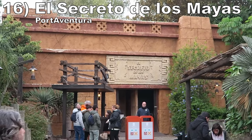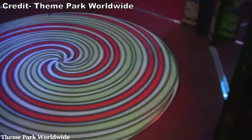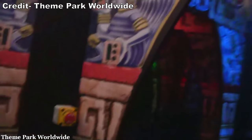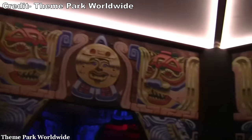Number 16 is El Secreto de los Mayas at Port Aventura. This is the world's best mirror maze and quite possibly the hardest. The attraction takes place in a giant room. What makes it particularly evil is that there is a turntable in the center of the maze that leads to different parts of the labyrinth, so it's near impossible to tell where you already went and where you're going next. There is also a room with a dozen doors later in the attraction, and only one of them will lead you to the exit.